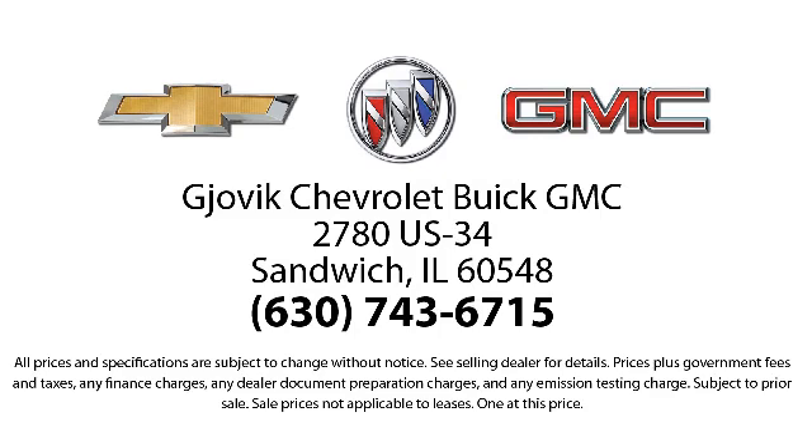Our underlying commitment and loyalty to our customers has earned us both the 50 year Chevrolet dealer award and the 25 year Buick dealer award. So stop by today and experience our friendly country atmosphere for yourself. Gjovik Chevrolet Buick GMC — where we don't just sell you a car, we help you buy a car.